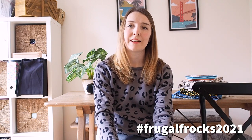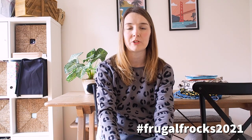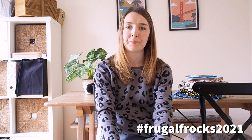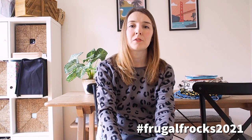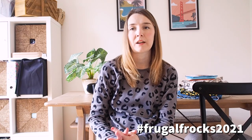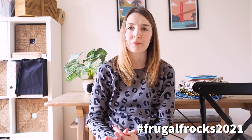So what is the Frugal Frocks challenge? Well, it's a challenge which has been organised by two ladies — Ruan from Yorkshire Sew Girl and Sam from Frugalissima. It's mainly an Instagram-based challenge, but don't worry if you aren't on Instagram — you can still very much take part. You don't have to be on social media or post on social media; you can just take part just for the fun of it.